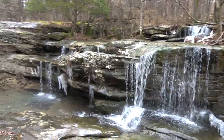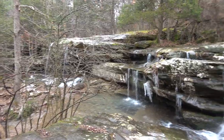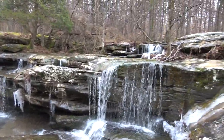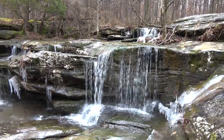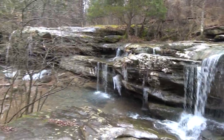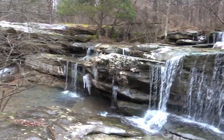Oh, that's pretty. God, I love these upper falls. It's great. So many photo opportunities, but it's hard to get close.